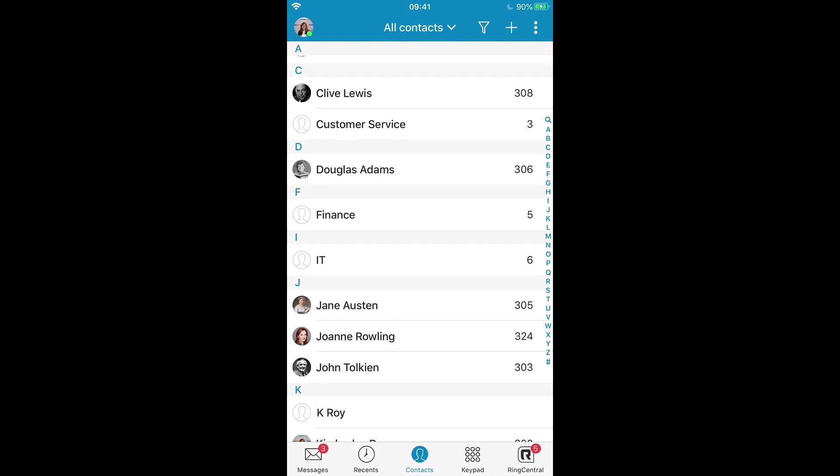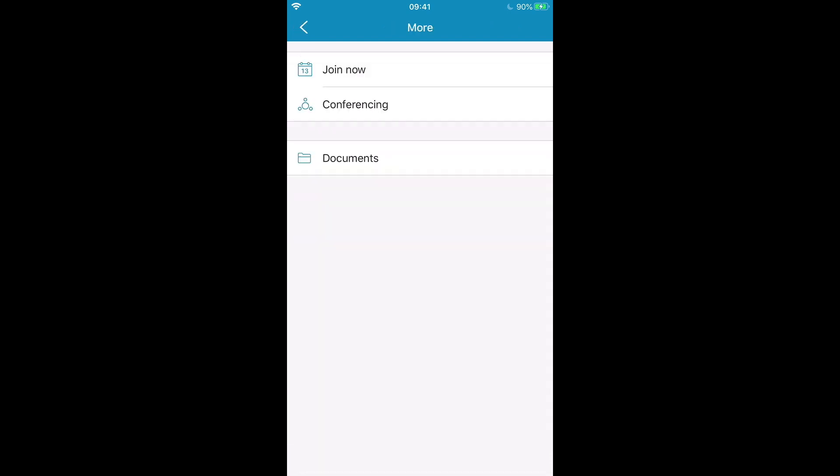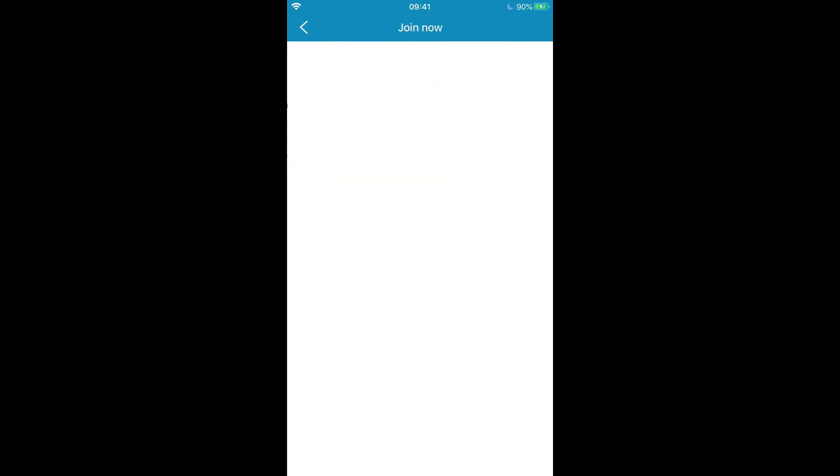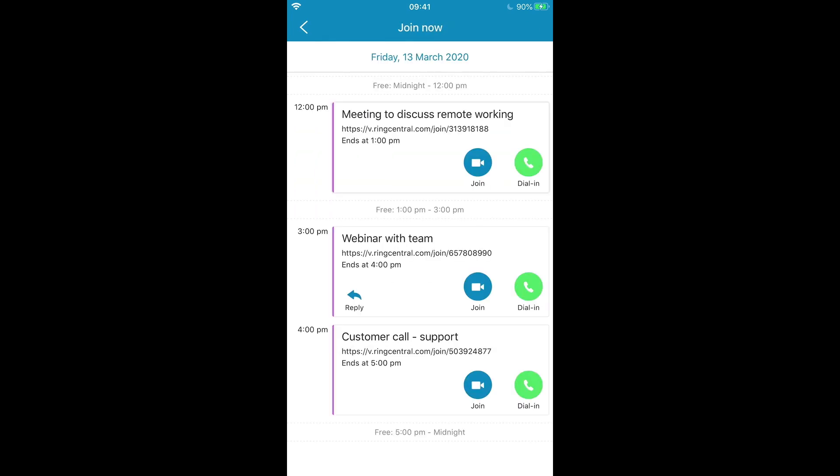Having meetings remotely is also really easy from here. I can choose to use either my mobile app or a desktop app for my meetings. On my mobile I can click here to invite people to a conference call, or if I already have meetings in my calendar I can click to join them directly from here.